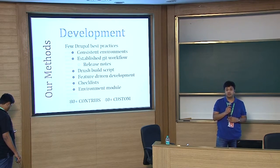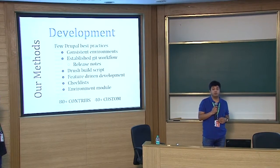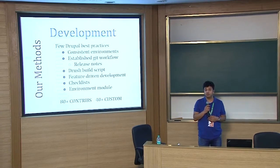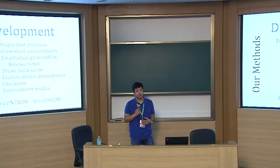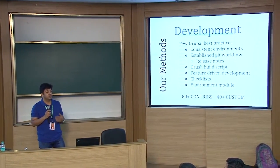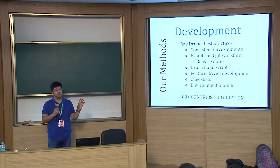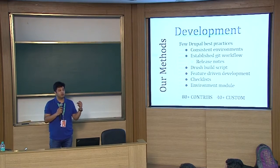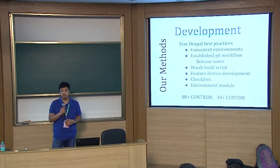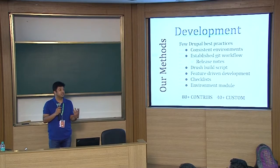Some of the Drupal best practices we followed during development included having consistent environments. We knew early on the solution would be hosted on Acquia Cloud, so we took Jeff Geerling's Drupal VM and brought it into our codebase. So anytime someone checked it out, they would have the environment within it — it's a Vagrant image. That was our consistent environment throughout the lifecycle of the project.